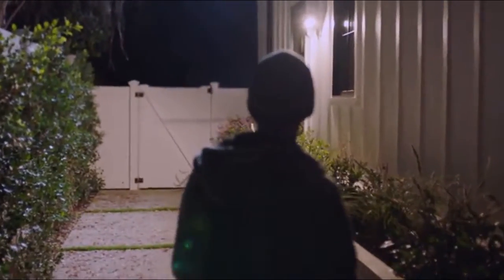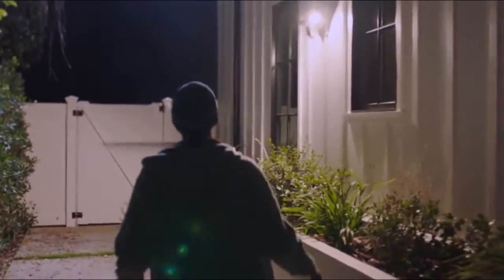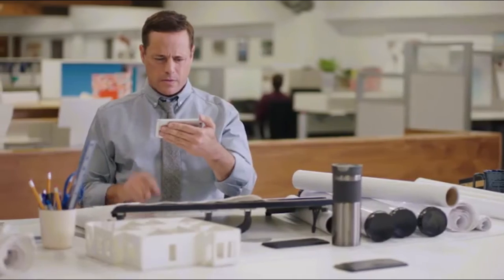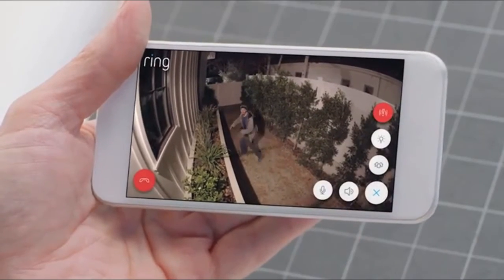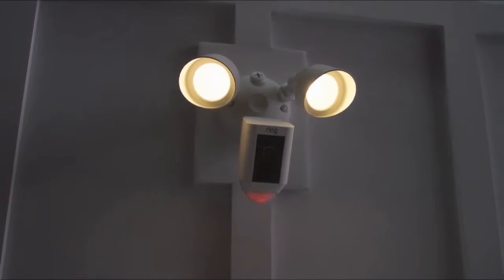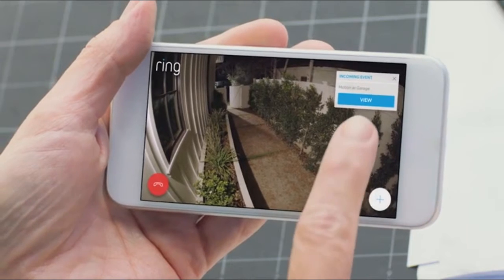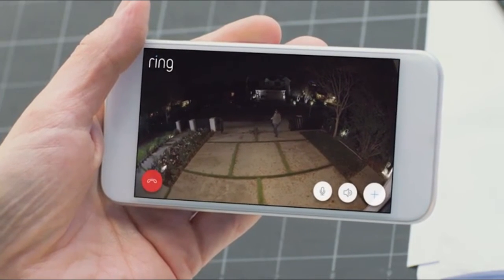Home security is something that concerns us all, but what goes on in your home when you're not there? Introducing Floodlight Cam by Ring — a motion-activated security camera that puts HD video, automated recording, and a powerful alarm in your hands.